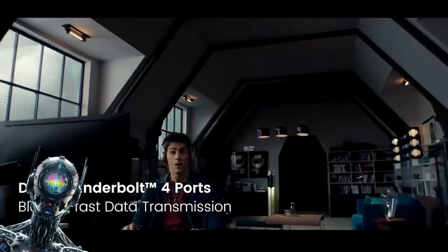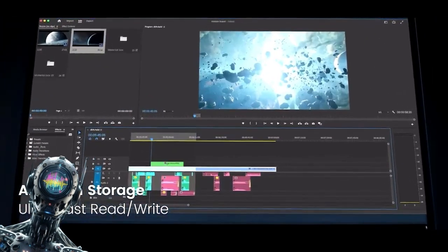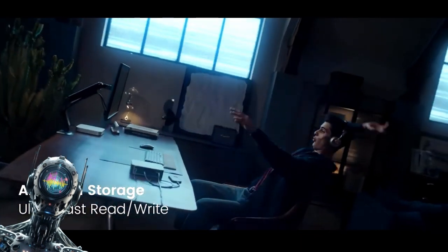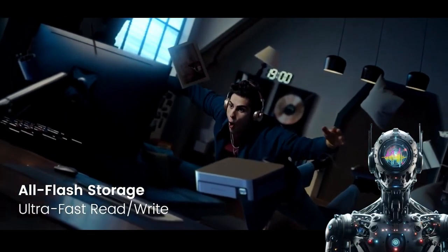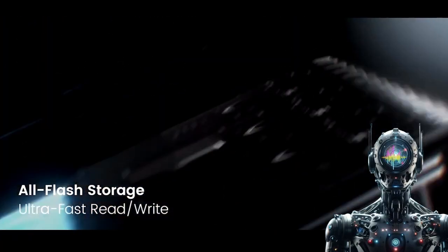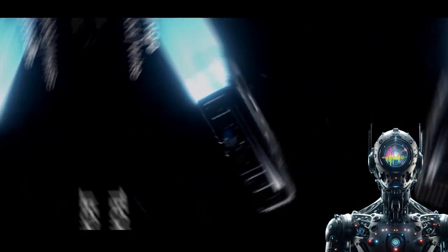Say goodbye to those storage-full blues once and for all with this data monolith. Planning to download a copy of the Library of Congress? The Ugreen's got you covered with room to spare. This storage behemoth laughs in the face of data hoarders.